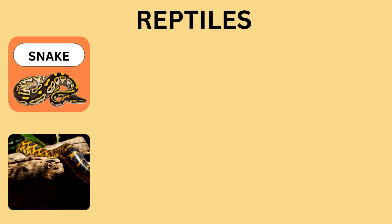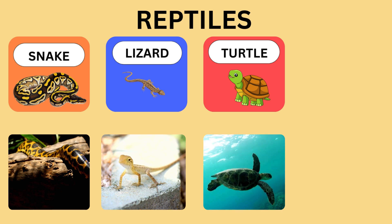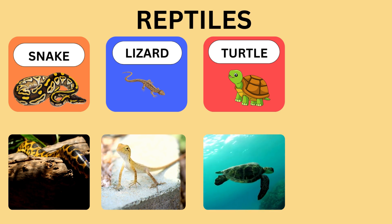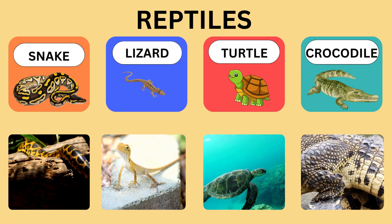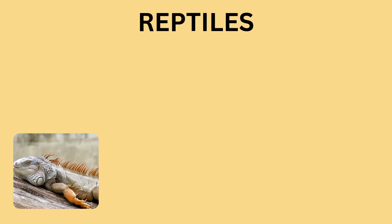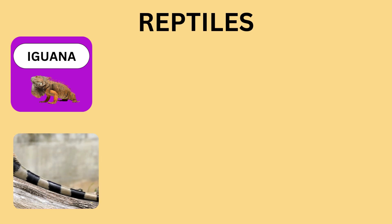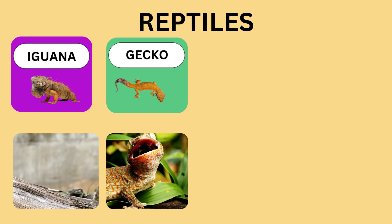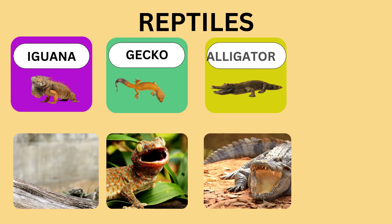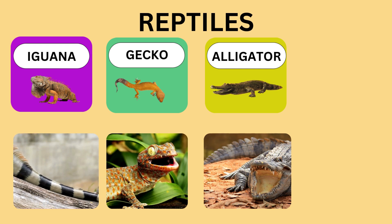Snake. Lizard. Turtle. Crocodile. Iguana. Gecko. Alligator. Skink.